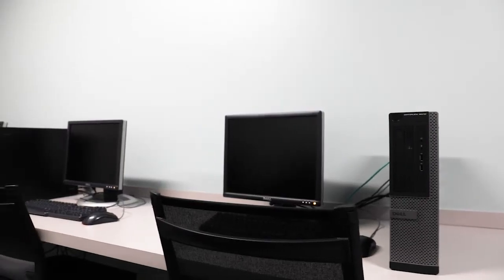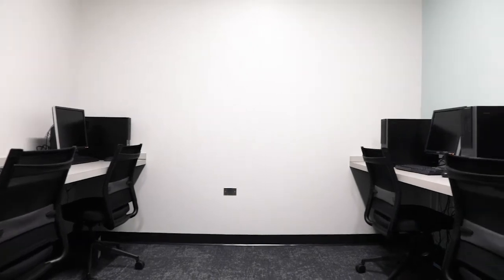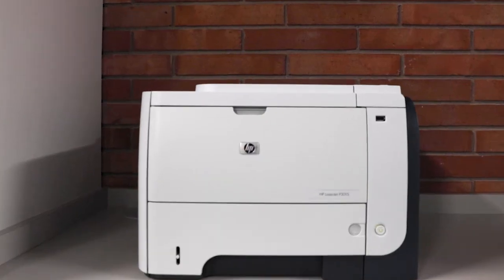This is the computer lab and here we have all these computers accessible for all the residents in the community area. We also have a printer if you need to print anything.